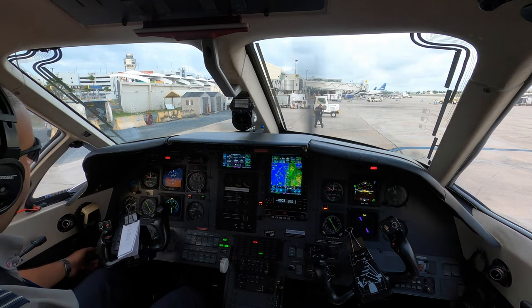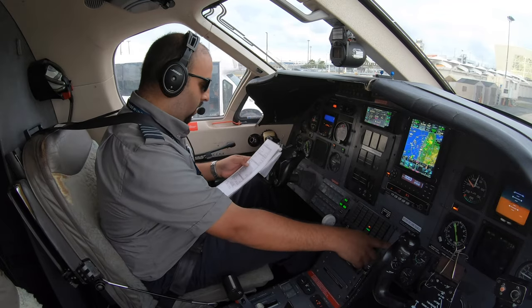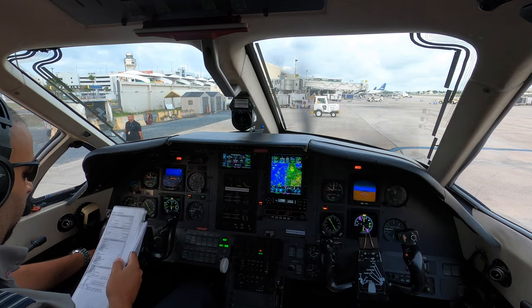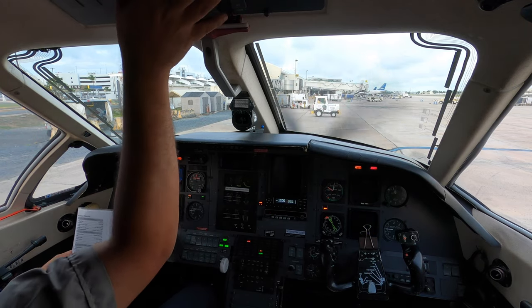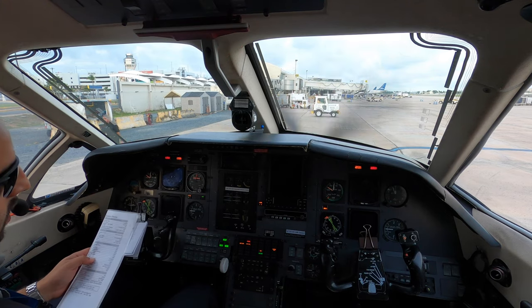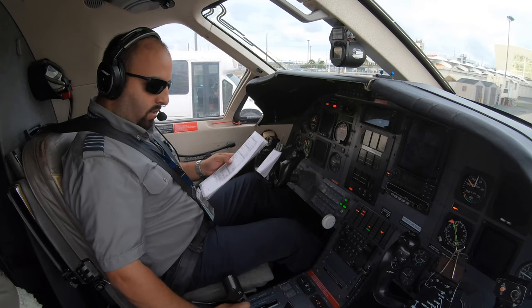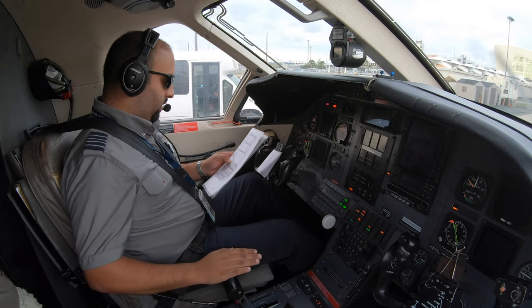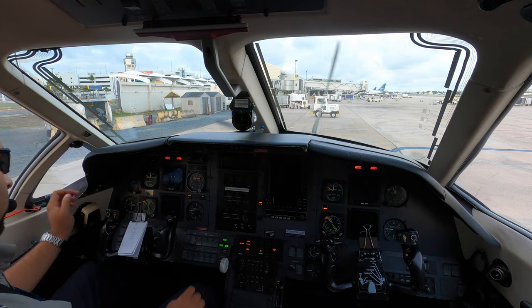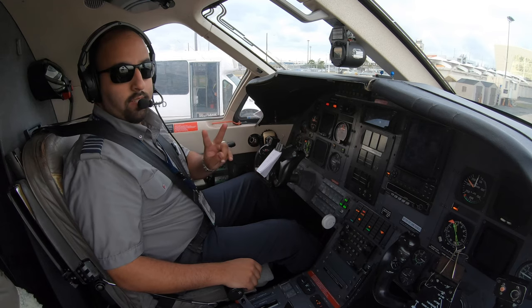Park and brake set. ECS is off. Taxi lights are off. Transponders VFR. Cooling and heating is off. Avionics 2, 1. Generators 2, 1. ITT stable. Conditional lever coming down. That's it — we're done. It's been fantastic. See you next time.